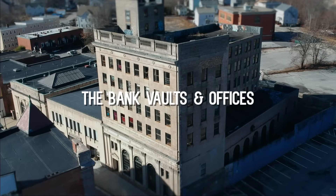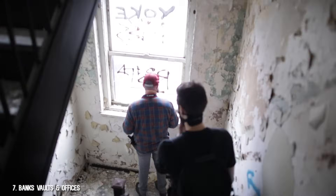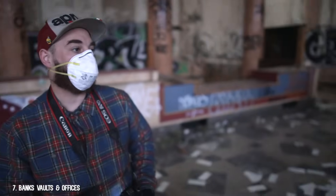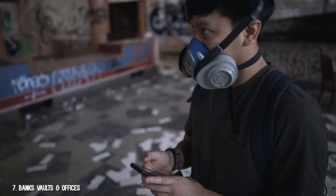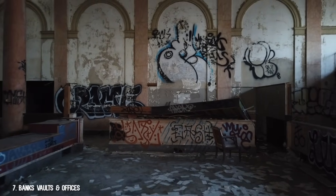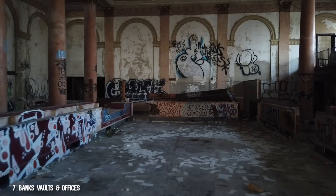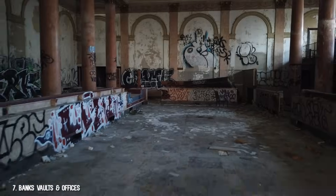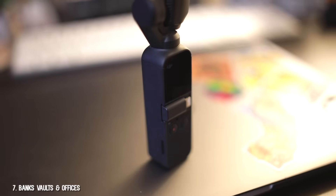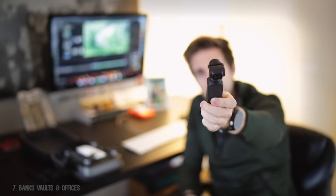Number 7: the bank vaults and offices. This one is pretty recent, but it was the most involved shoot I've done short of a full-length documentary. We had to film here on two separate days to capture everything. The best things inside were the vaults and the main lobby, where my favorite shot is — the first one in the video, tracking backwards. I love this opening because it slowly exposes the extent of the decay and the size of the bank. I shot this with a DJI Osmo Pocket, which is the same company that makes my drone — basically a drone without propellers — which allowed me to get that really smooth backwards tracking shot.